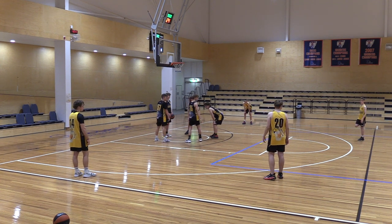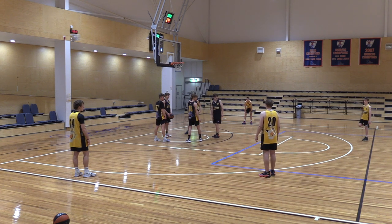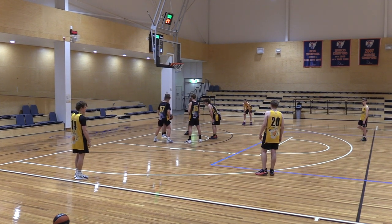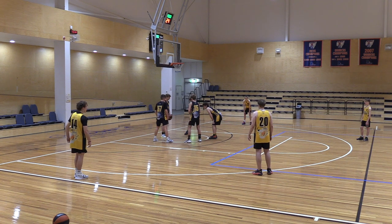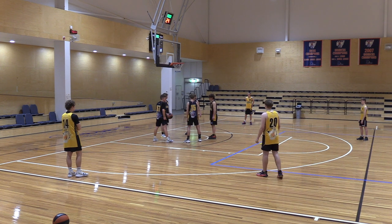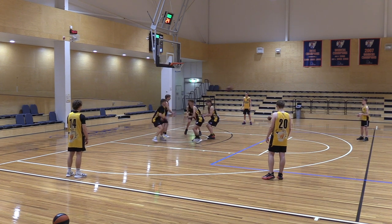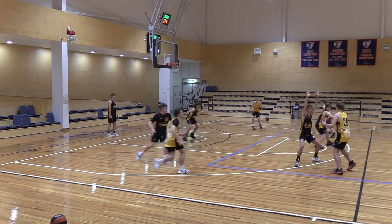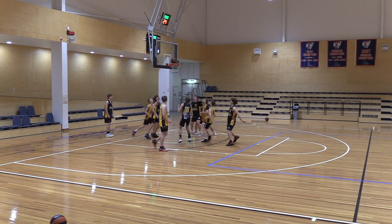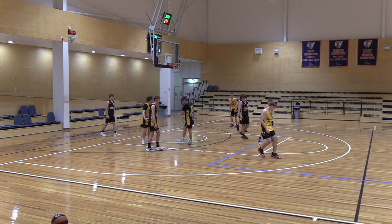Note for coaches: if you have an injured player who can't participate, use them as a passer to add another layer and keep them involved as part of the team. Four-on-four, no dribble — live right away. Pass and cut, jump toward the ball — box out on the shot — play on. Good work.